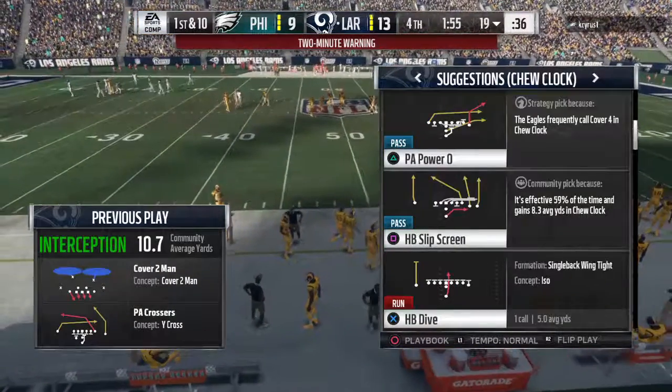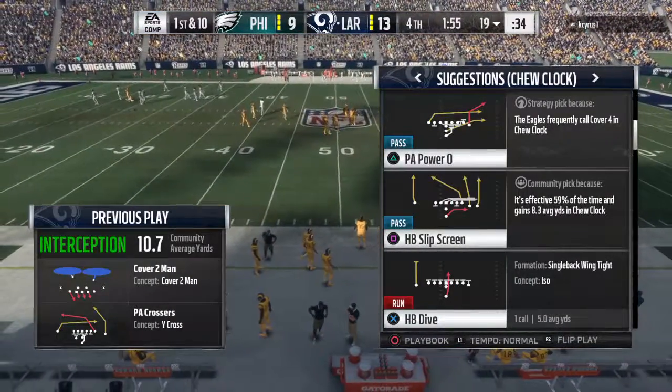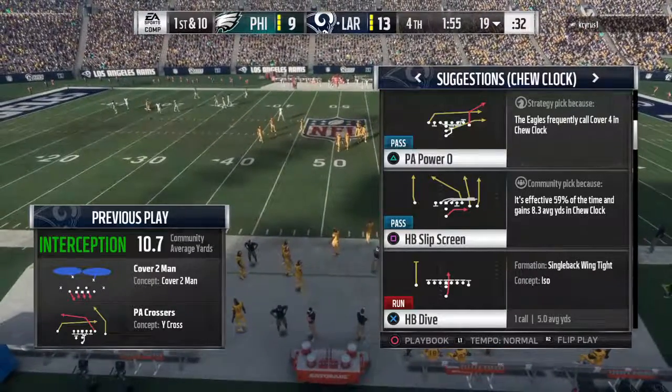Time for a break — we'll come back for the electrifying conclusion after this.